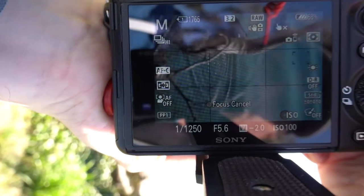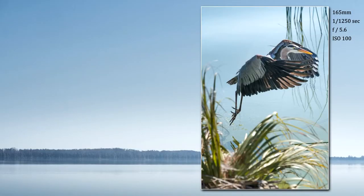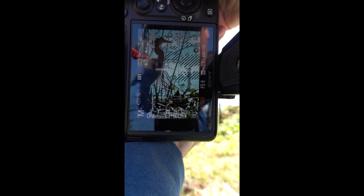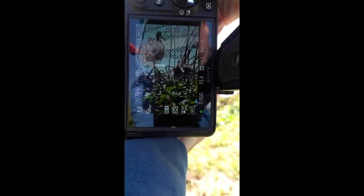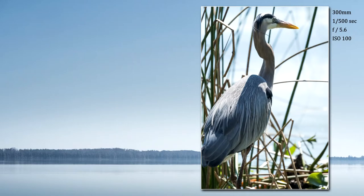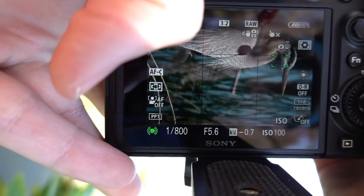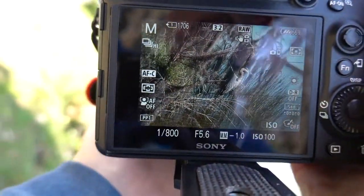Let's see if it flies back up — oh yes! Blue herons — these things are like all over the place here. Awesome, great pose.